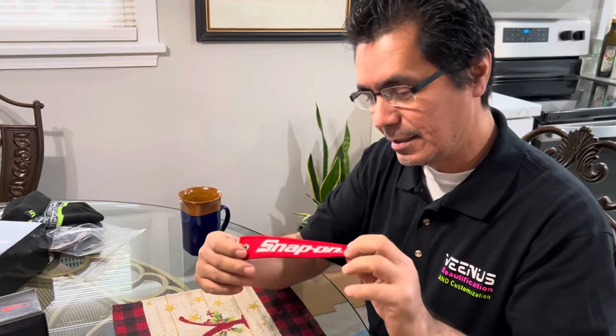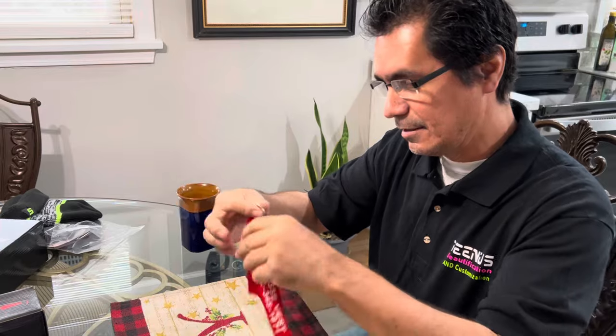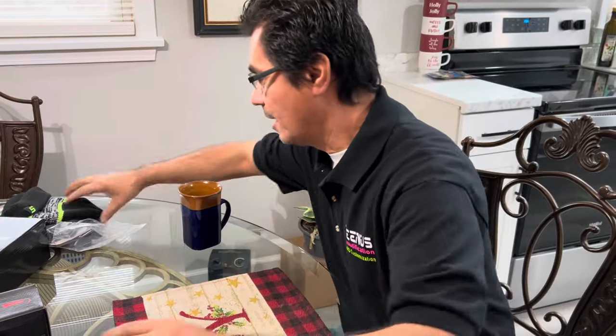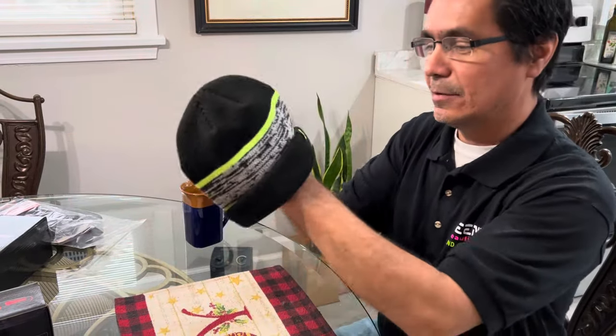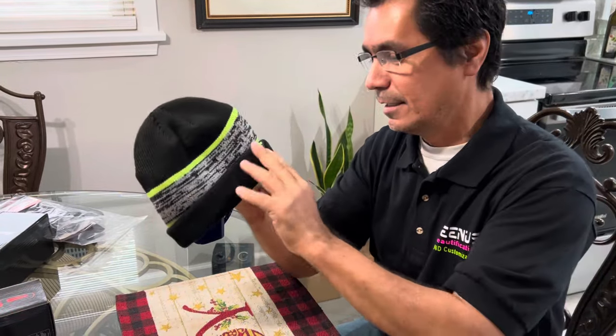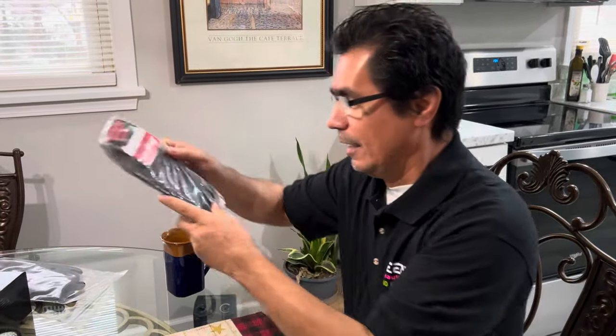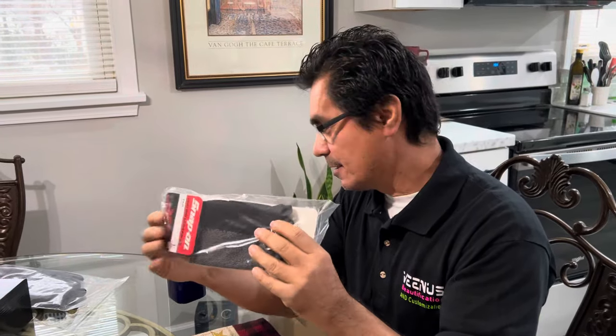It looks like these were made for him to give out to his customers — there's his phone number on the back. These are for your chains. We got one of these; they were for wintertime to keep your head warm in the shop especially when it gets really cold. We got these items from Christmas — I got the socks, and he gave the wife some socks too.